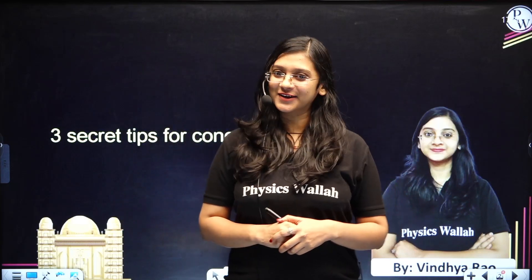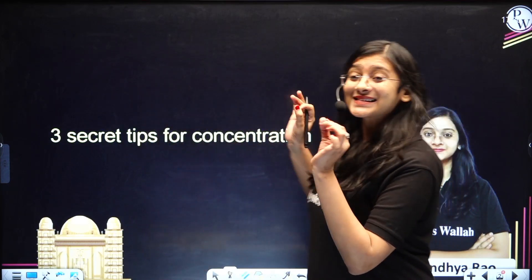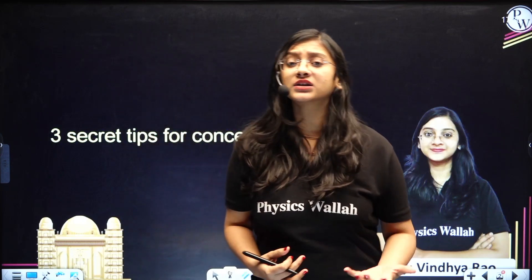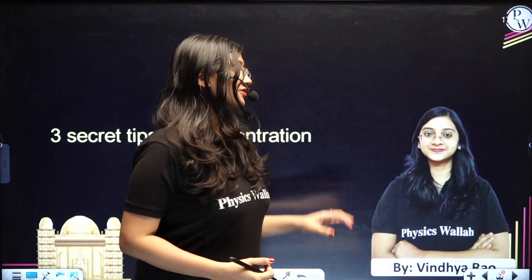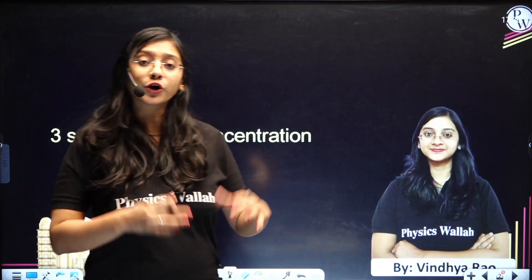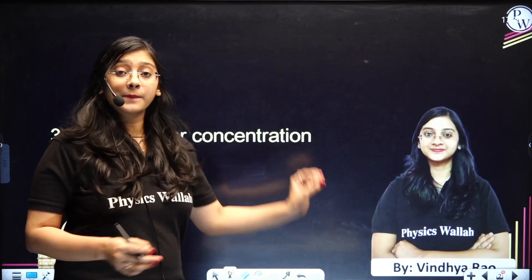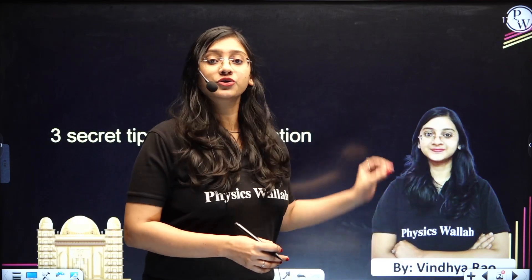Hi, hello, how are you my dear students? I hope you all are keeping great. Today I am going to tell you three secret tips for concentration. A lot of students struggle while studying because of lack of concentration or due to distraction, but today these three Japanese techniques to concentrate will definitely be helping you.